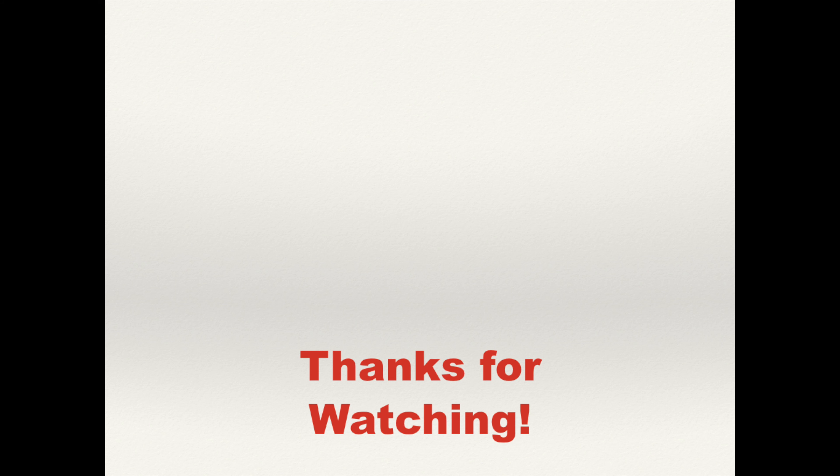Alright guys, that's going to do it for today's video. Thank you all so much for watching — I really do appreciate it. If this video benefited you in any sort of way, please click the like button below and also subscribe to the channel for more aggressive dividend investing content. Be sure to check out some of my other recent videos if you haven't already, like the top five highest yielding ETFs that pay monthly dividends and the highest yielding equity REITs out there. Thanks again, guys, for watching and I'll see you next time. Take care.